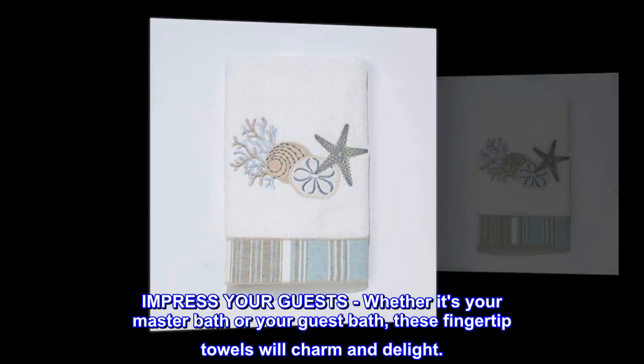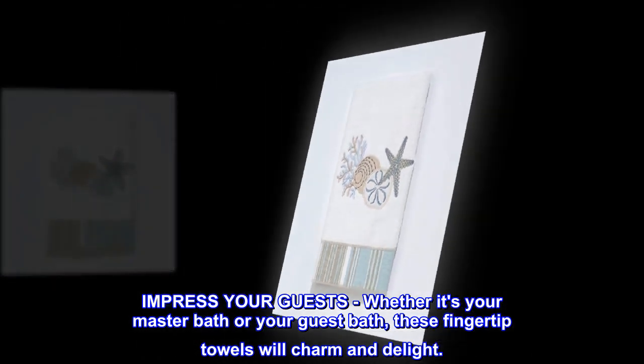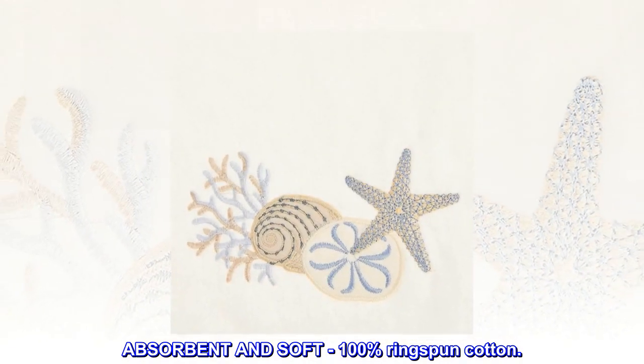Impress your guests — whether it's your master bath or your guest bath, these fingertip towels will charm and delight. Absorbent and soft 100% ringspun cotton.